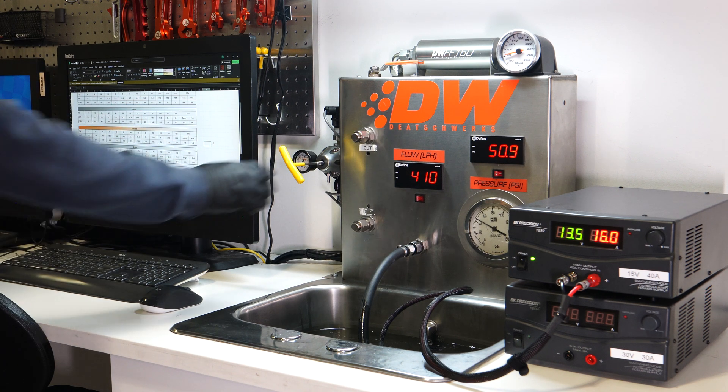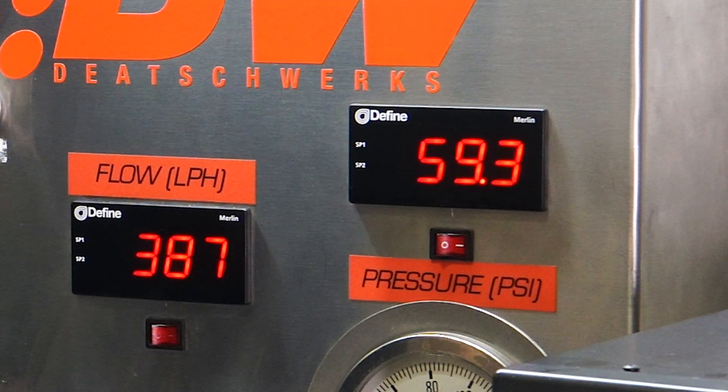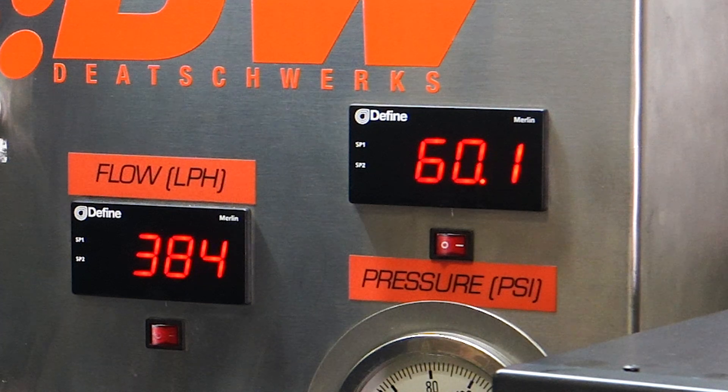Turning up the pressure to 60 PSI, you can see the pump dip below 400 litres per hour for the first time at 383 litres per hour.